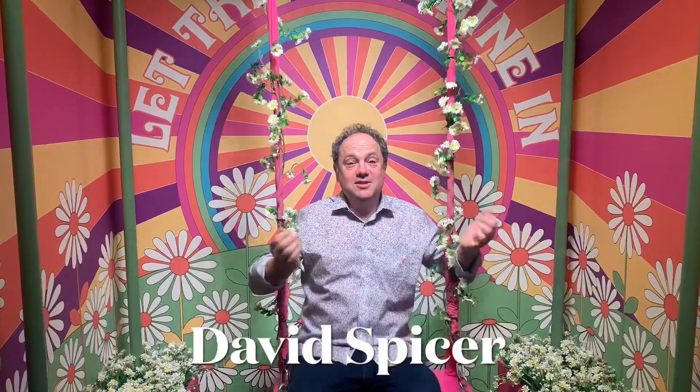Hello, David Spicer here for Stage Whispers Television at the Book Nook Performing Arts Bookshop. I'm at the Museum of Broadway and it's a real hands-on museum. This, of course, is the hair exhibit.